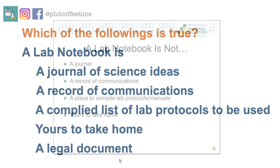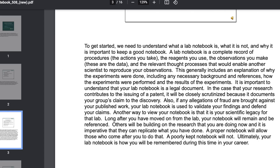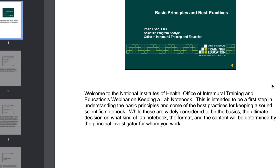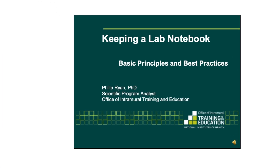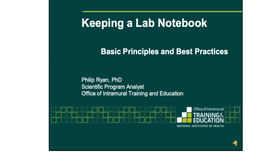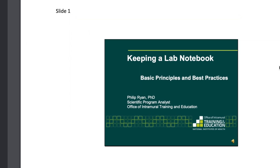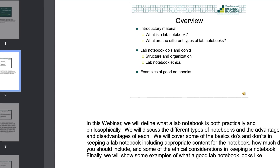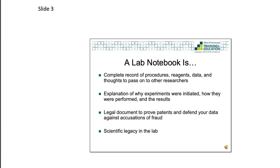You want it to be as transparent as possible when documenting your thought process and procedures. If you want to learn more about how to write a good lab notebook, I highly recommend reading this webinar note by NIH Training Materials, prepared by Philip Ryan, Scientific Program Analyst. It's available online — I found it really helpful and clear, and I wish someone had taught me this when I started my PhD. I've put a link in the description box.